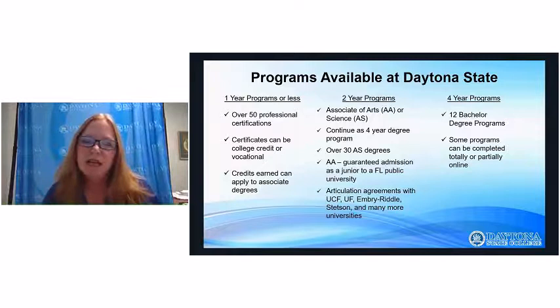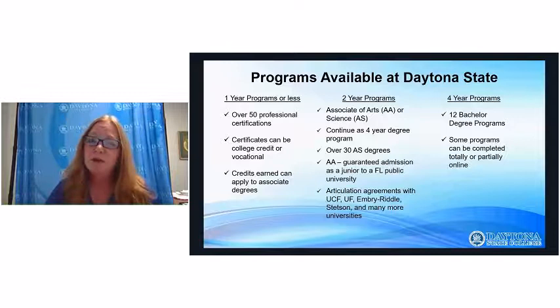What programs can you study at Daytona State? We offer over 100 different programs and we're always expanding. We have certificate programs that are one year or less, with over 50 professional certifications — college credit or vocational. For two-year programs, we have the Associate of Arts and Associate of Science, both of which can lead to bachelor's degrees. With your AA, you're guaranteed admission as a junior into a Florida public university. We also have articulation agreements with UCF, University of Florida, Embry-Riddle, Stetson, and many more. With the addition of our Bachelor of Science in Accounting, we now have 12 four-year programs, some completable fully online.